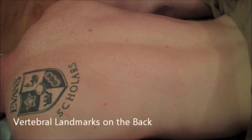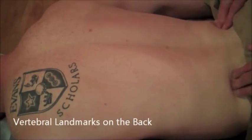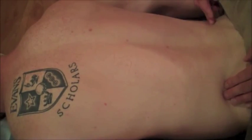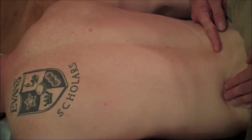Let's start down at the bottom. Last time we identified the iliac crest and found that all the way at its tippy top, if we drew a straight line across at that point, that would be about at the position of L4.